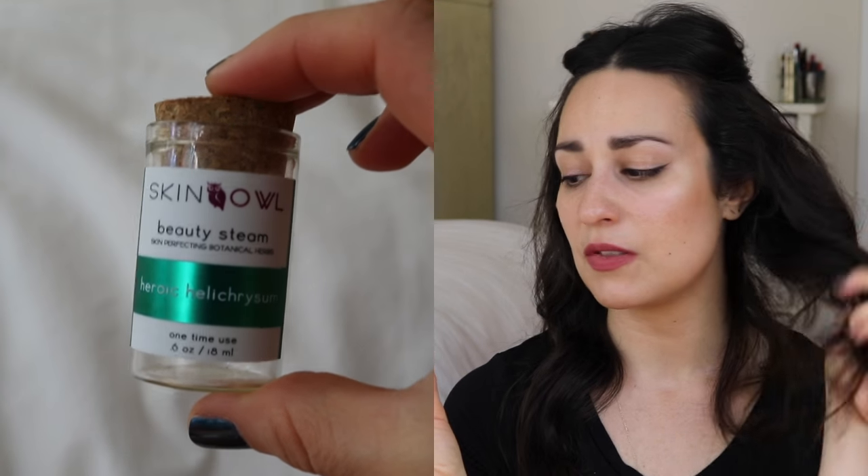The Skin Owl Heroic Helichrysum Beauty Steam was a one-time steam that I really enjoyed. I need to make more time for dedicated facial steam and mask sessions because it's so worth it. This was a very nice one. My other experience with facial steams has been the La Bella Figura facial steams that look like tea bags — I liked that these were loose and I just dumped them into a pot and did the steam. I have a video on that and will link it.